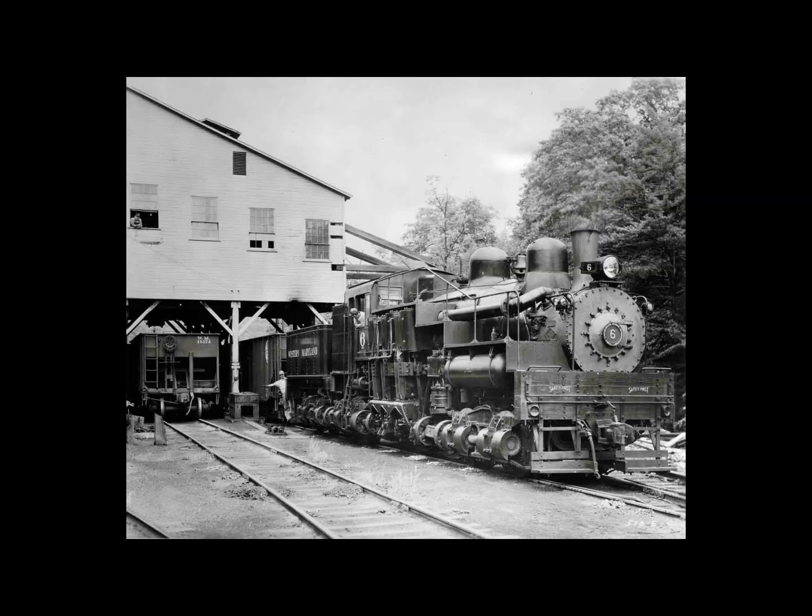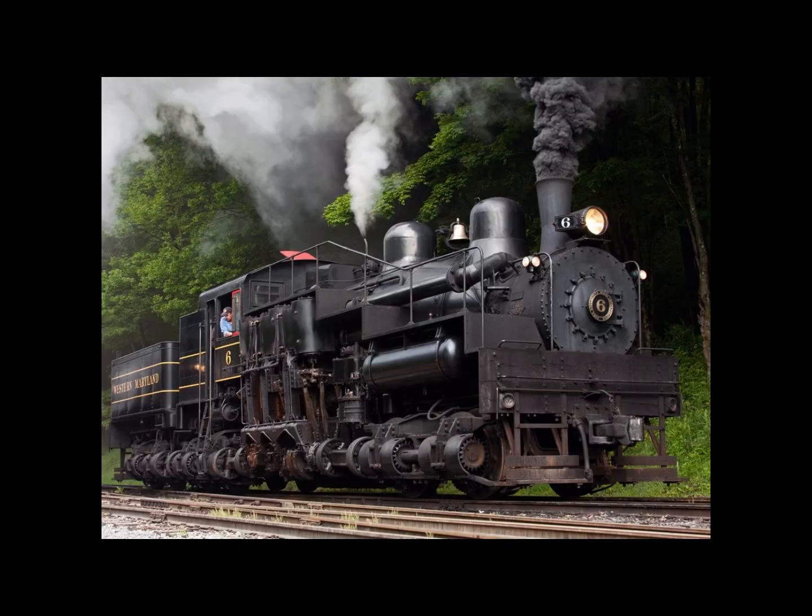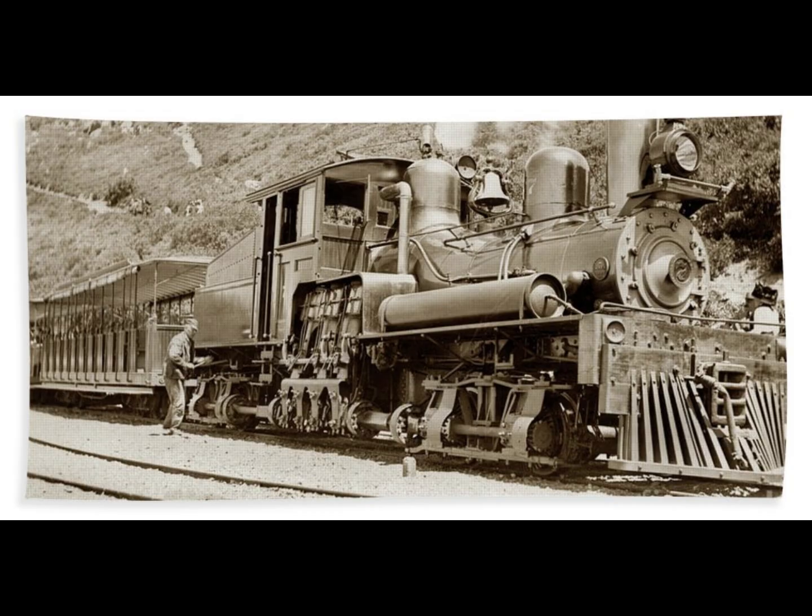The Shay was therefore capable of hauling useful loads in applications such as logging, where its ability to work successfully on highly uneven temporary tracks was a major asset. These same characteristics also made the Shay locomotive a natural choice for railroads with very steep grades and curves of small radius. Over a period of 65 years from 1880, some 2,770 Shays were delivered.